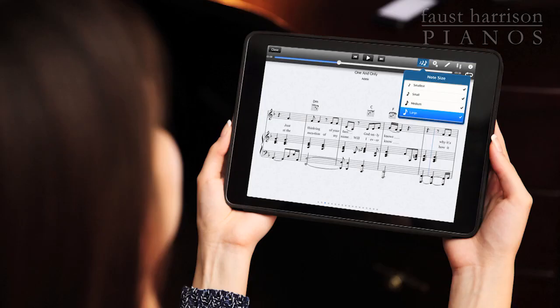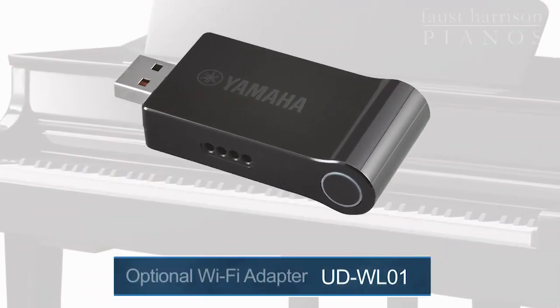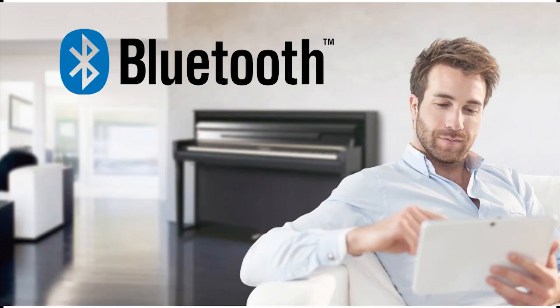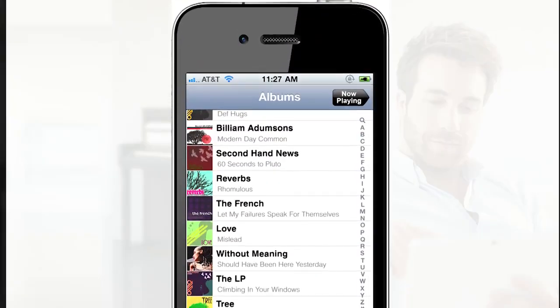The CLP-665GP offers Wi-Fi connectivity so you can connect an iOS device wirelessly using the optional Yamaha Wi-Fi adapter, the UD-WL01. And possibly one of the coolest features, you can play your favorite songs through the audio system of the Clavinova using a Bluetooth-enabled smart device. For a play-along experience, thanks to Bluetooth, sound balancing goes hand in hand — you're hearing the sounds of the Clavinova and your audio song files through one amazing speaker system.